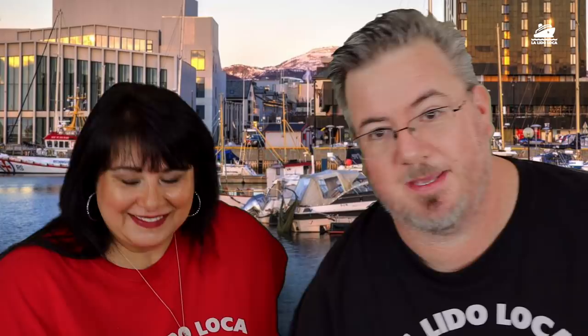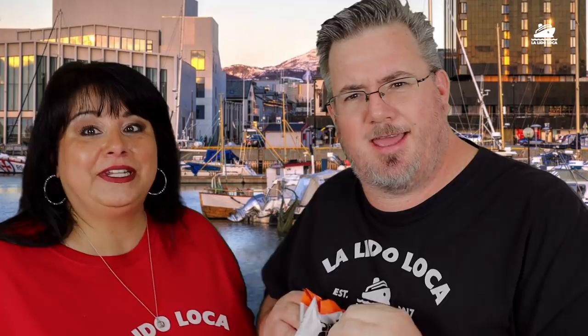First out of the box are these Swordland chips — these are potato chips from Norway, sea salt flavor. Wow! I've got to try it. I don't think I've ever had a potato chip sent from so far away. I've eaten a potato chip that I left out for like a month, but never something that's traveled this distance.